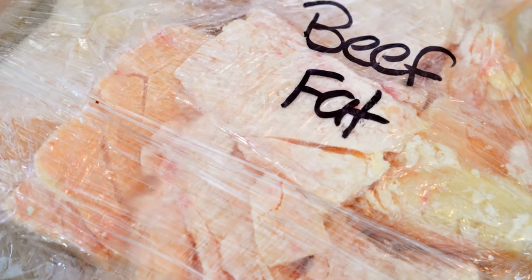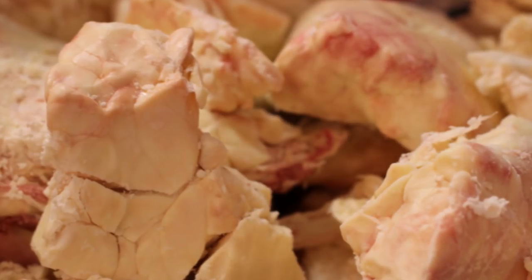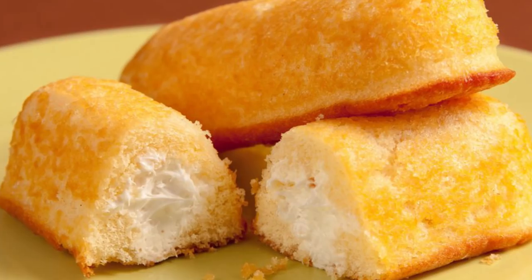At number 5, we have beef fat. While this probably doesn't bother people who eat meat, it is still shocking to discover that our favorite childhood treats contain beef fat. Yeah, that's right — those cupcakes, ho-hos, twinkies, ding-dongs, and all of those things have beef fat in them, and a lot of cake mixes as well.